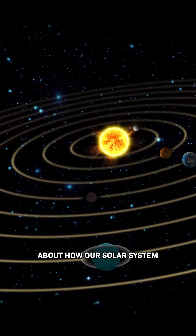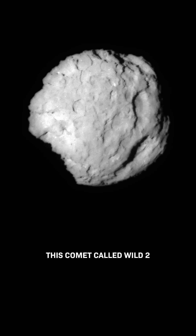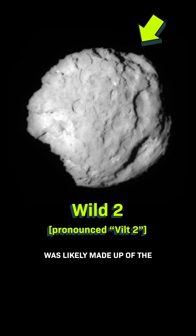NASA wanted to know more about how our solar system came to be, and they figured out that this comet, called Wild 2, was likely made up of the dust that built our world.